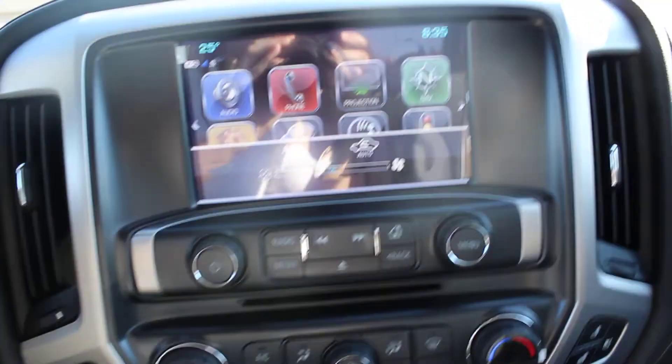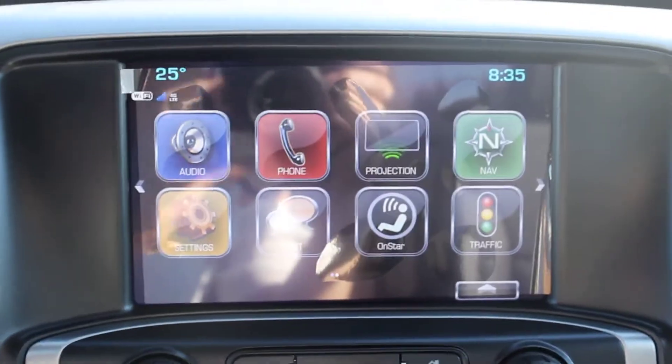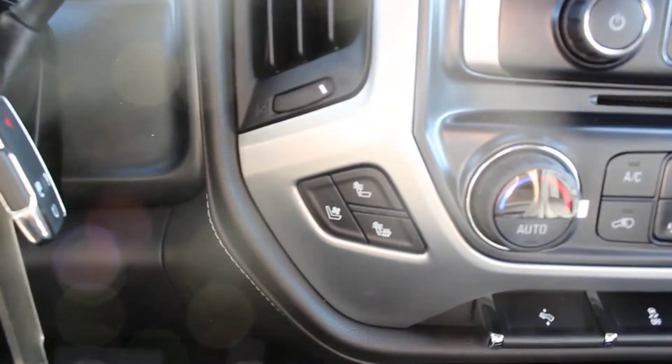On the touchscreen, we've got Bluetooth, Apple CarPlay, and navigation. We've also got automatic climate control and heated and cooled seats.